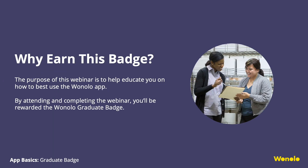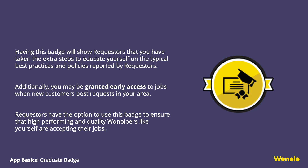So why earn this badge? The purpose of App Basics is to help guide you on how to use the app and set you up for success. The Graduate Badge will show requesters that you have taken the extra steps to educate yourself on typical best practices and policies reported by requesters. Additionally, you may be granted early access to jobs that requesters post in your area.